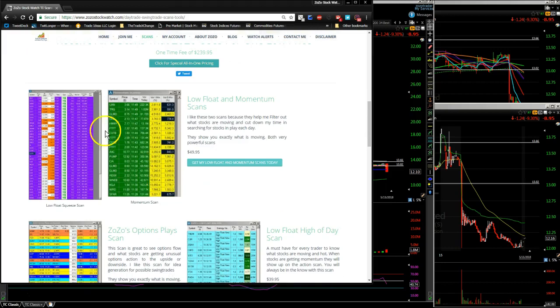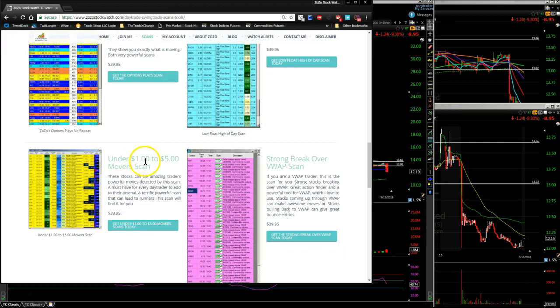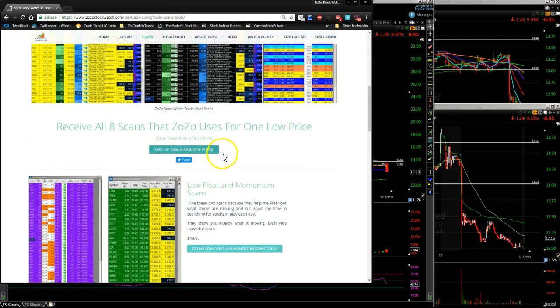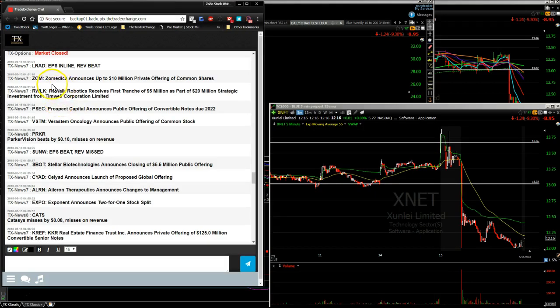You get all scans at one price, or you can buy them individually. I sell two together for $49.95, there's an option play scan for $39.95, and a low float high-of-day scan for $39.95. You would need to be a member of Trade Ideas to use the scans. But if you join my service, you get the scans throughout the day, plus news, stock alerts, and education at zozostockwatch.com.